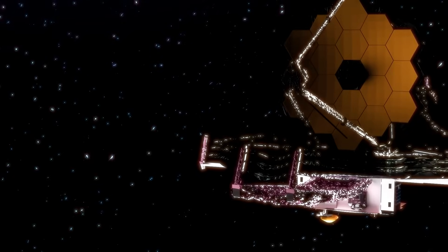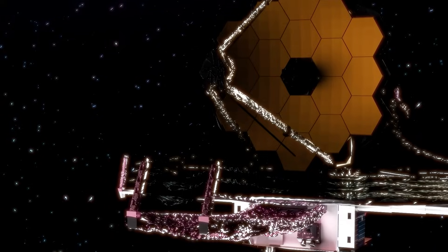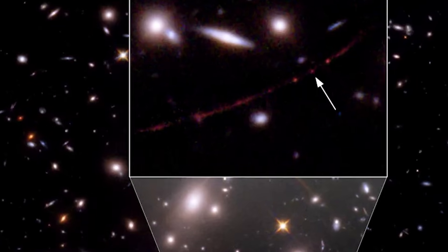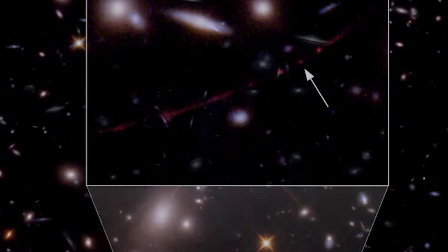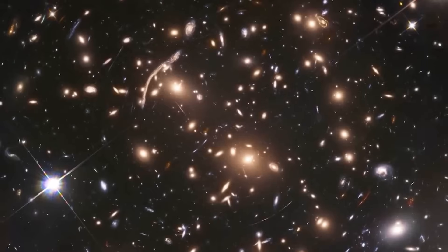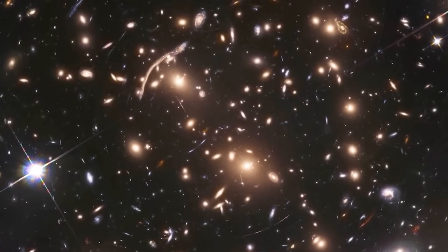In recent space exploration news, the James Webb Space Telescope made a groundbreaking discovery regarding Earendel, the most distant single star ever observed. This discovery offers profound insights into the universe's ancient history, as Earendel resides at the edge of time. If you missed the details of this discovery, be sure to catch up on this fascinating finding.